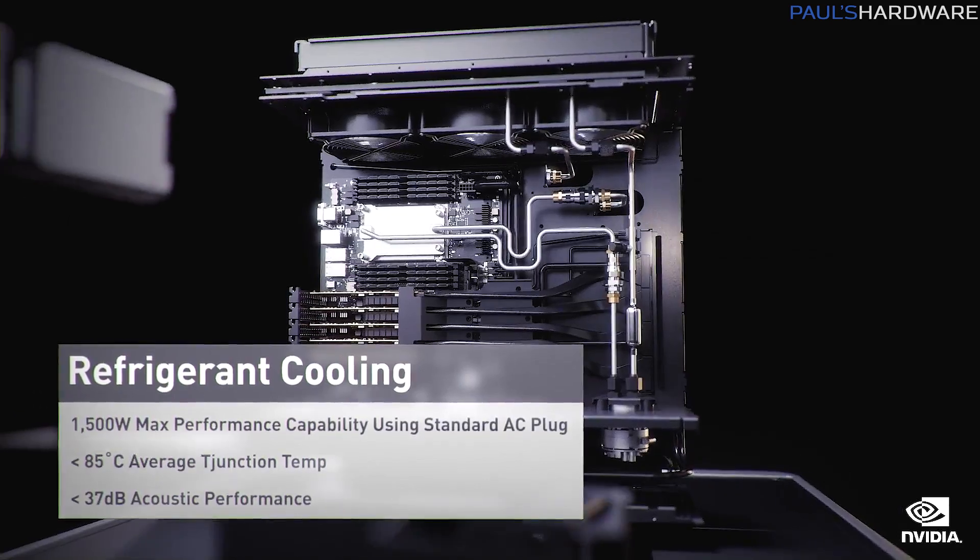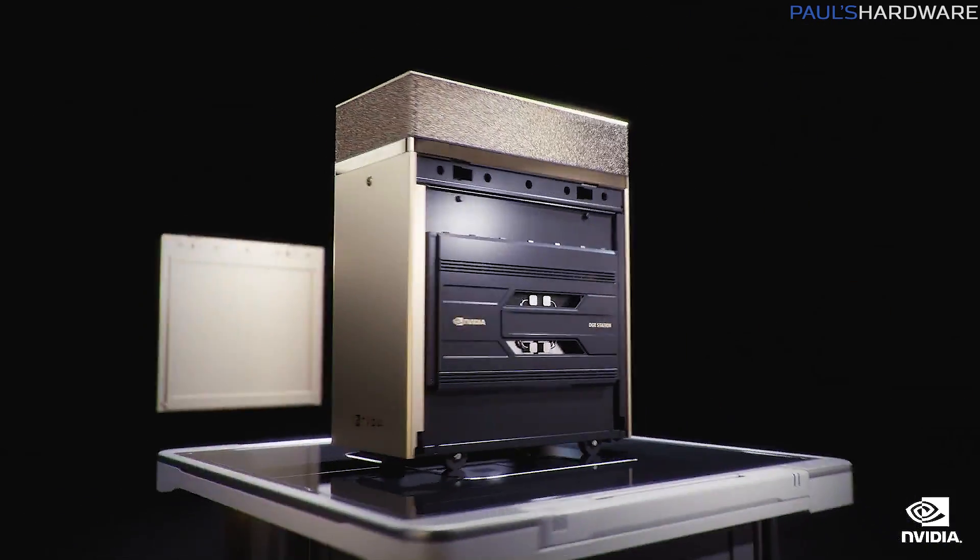NVIDIA did a digital GTC where they showed off the technology that will create our future robot overlords, and AMD announced the Ryzen 5000G APUs and had a flurry of leaks and rumors about their next-gen processors. I fed the training programs all of the raw data, so let's see what the secret ingredient is in this week's tech news. Love? All right, who's been screwing with this thing?